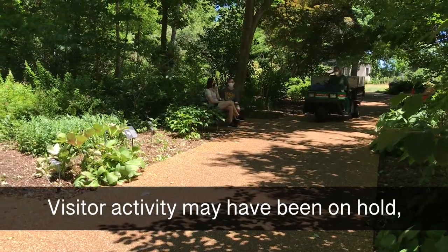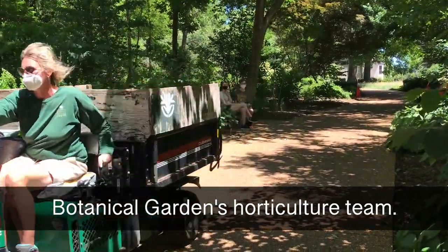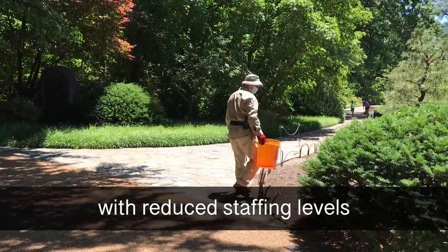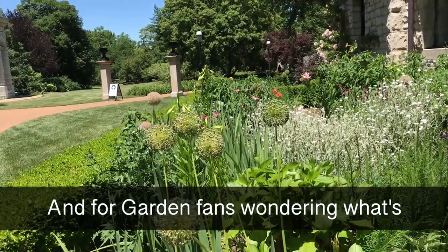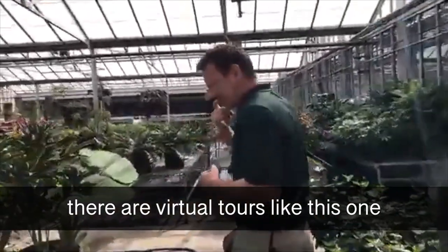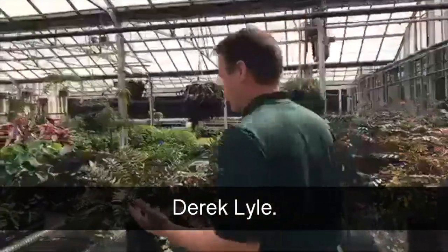Visitor activity may have been on hold, but there's no rest for the Botanical Garden's horticulture team. They've had to operate with reduced staffing levels and minus assistance from a dedicated group of volunteers. And for garden fans wondering what's been happening behind the scenes, there are virtual tours like this one, taped in April, with senior manager of nurseries, Derek Lyle.